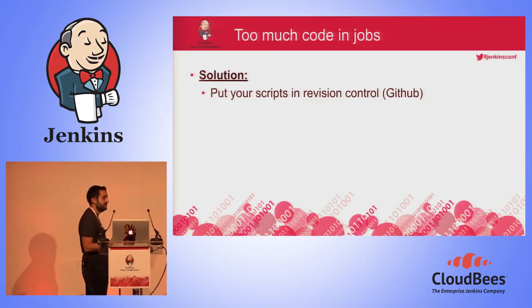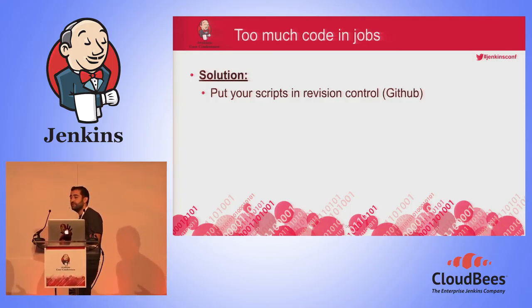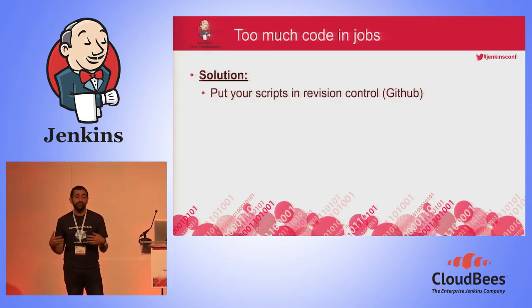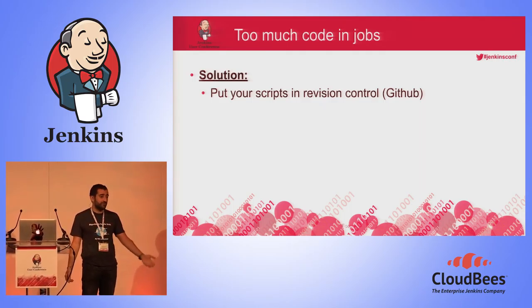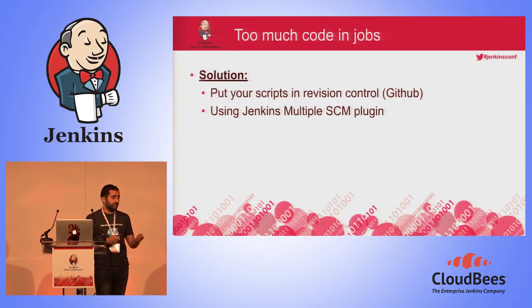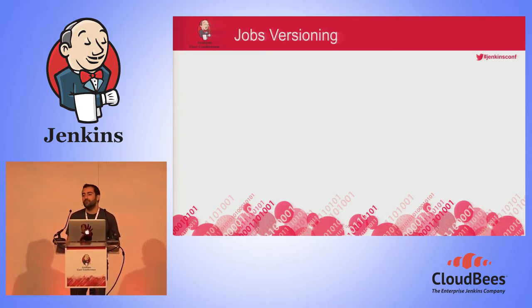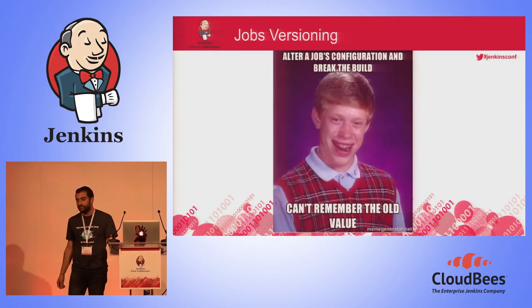The solution we decided to implement is to put all Jenkins scripts in revision control. But by default, when Jenkins runs a job, it only lets you use one SCM. So if you're running a build job where the first step is to pull your code from revision control, you won't be able to also pull your script from revision control. To solve this, there is a plugin called the Jenkins Multiple SCM Plugin. Thanks to this plugin, we now have the opportunity to pull several SCMs in parallel, which helped us implement this solution.